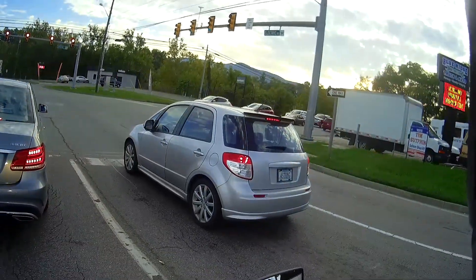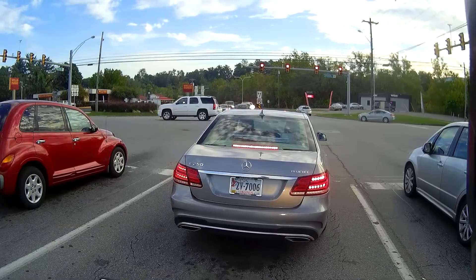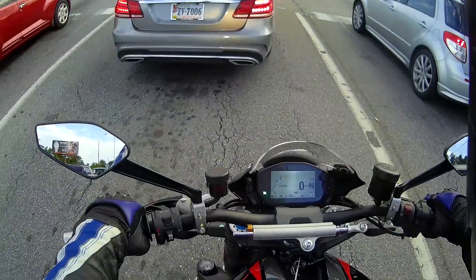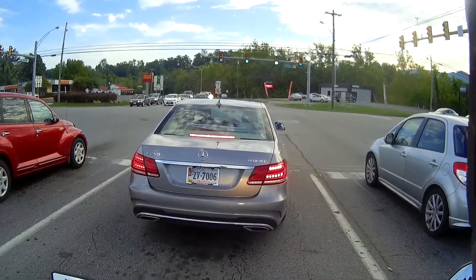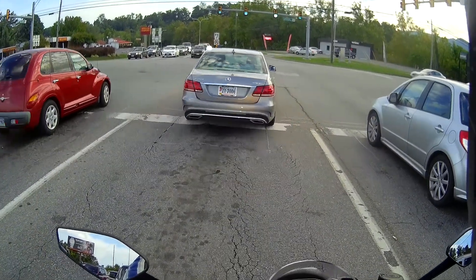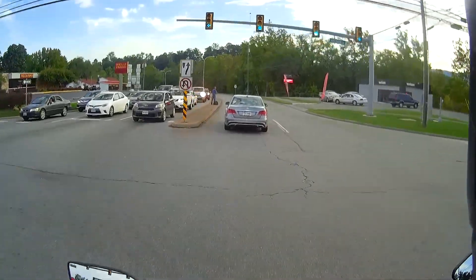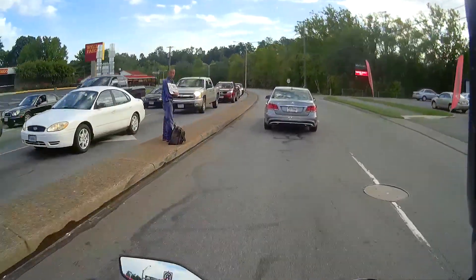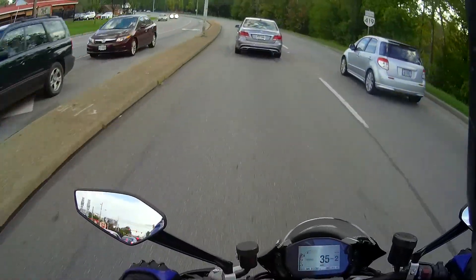Hey, where's all my fancy quick shifting and all that jazz? I don't have it unfortunately — you won't have it probably until 2018 on this machine. They're starting to add it to the 1200 S's in 2017, where you have the option of adding the quick shifter to it.